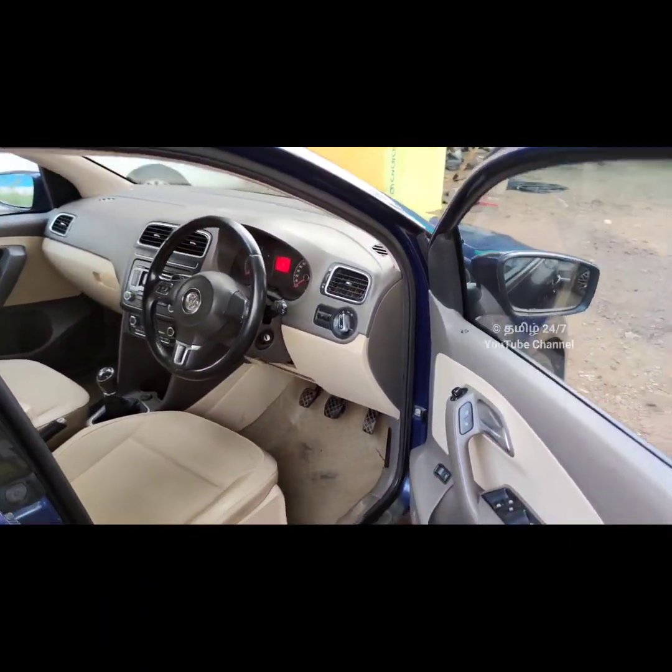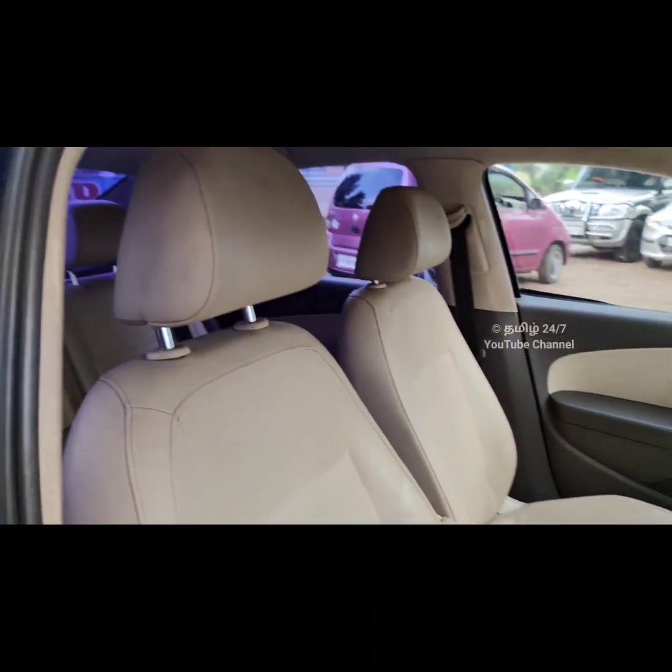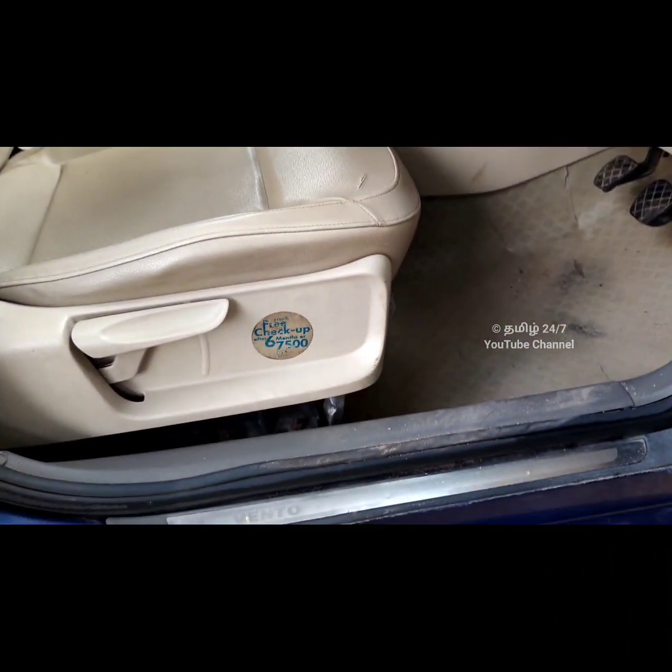Here's the interior: leather, small seat covers, airbags, cruise control system, audio systems. There are 4 tires — it's nice.